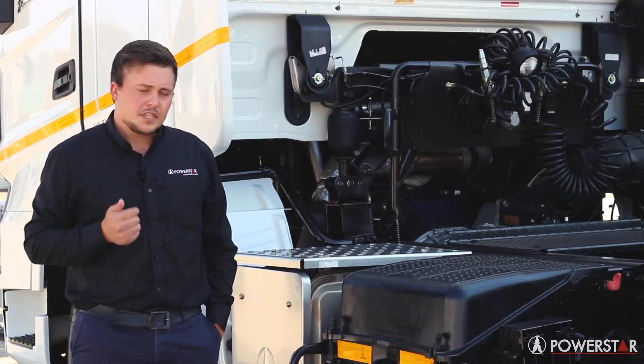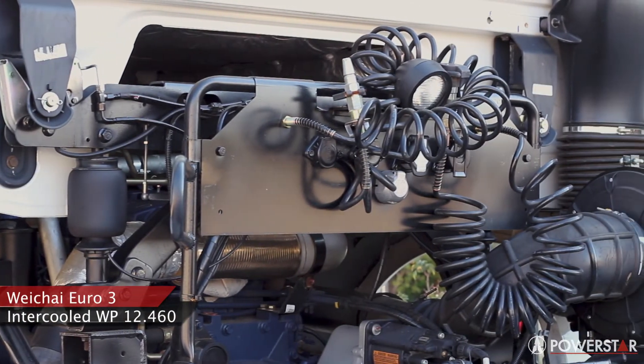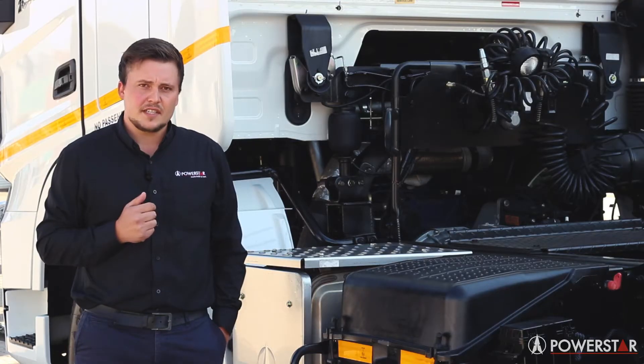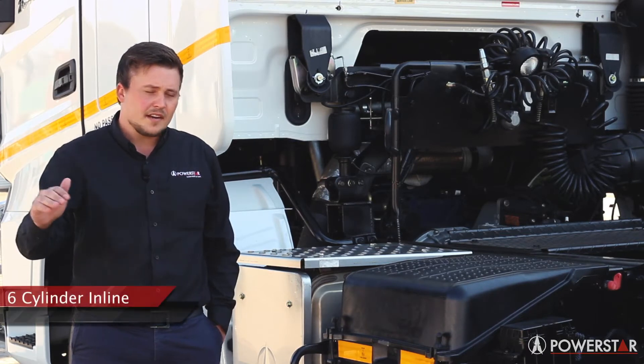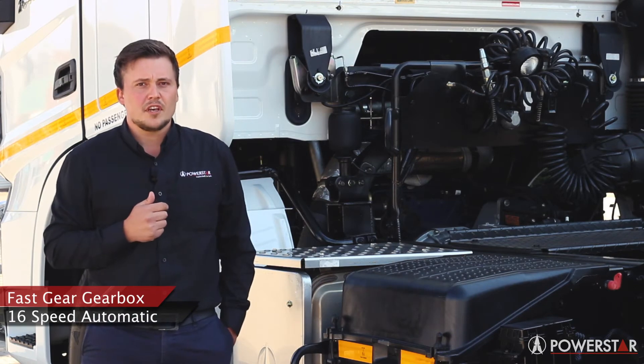The V3 driveline consists of a Weichai WP12 460 horsepower Euro 3 engine. The engine is 11.596 litres with a six cylinder inline configuration. It comes with a 12-speed fast gear manual gearbox or a 16-speed AMT gearbox.